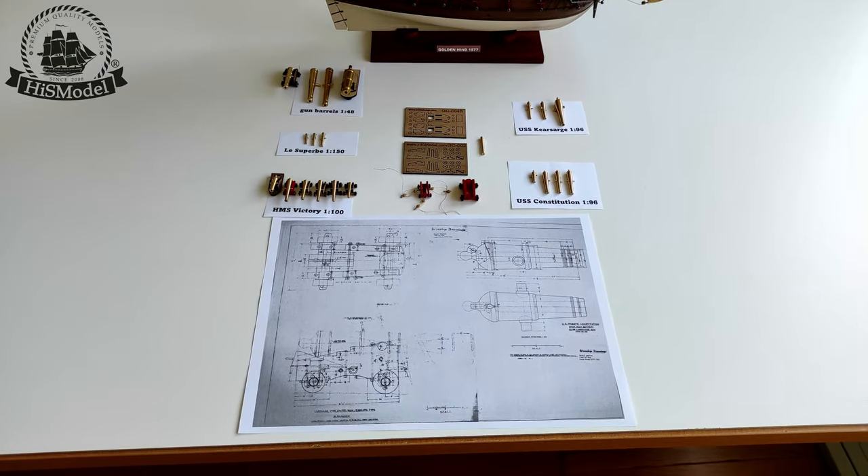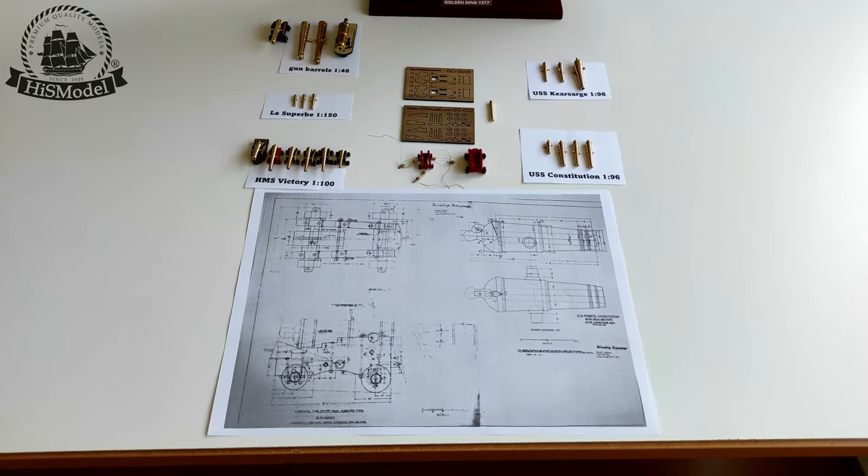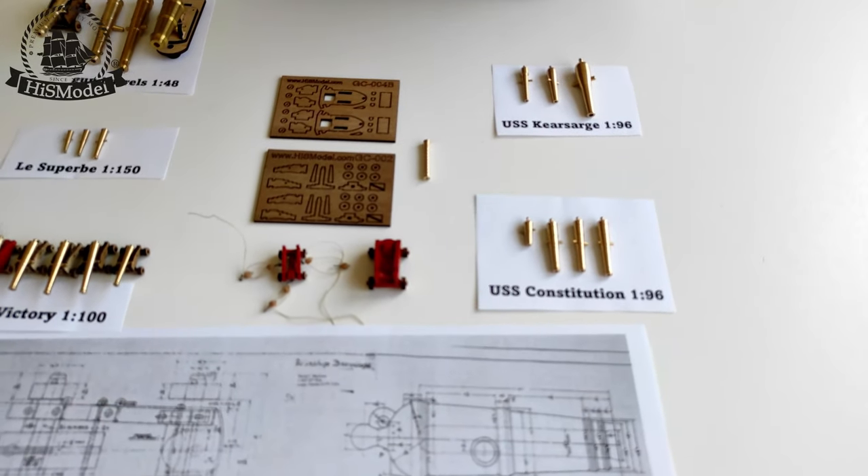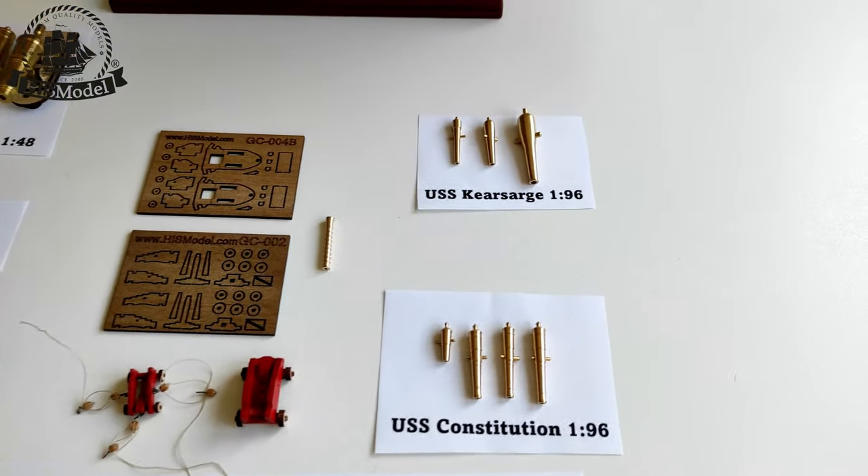Dear modelers, in this video we will introduce you to our range of guns and their respective gun carriages. In our offer you will find both Amatic cannons but mainly guns of our own production.